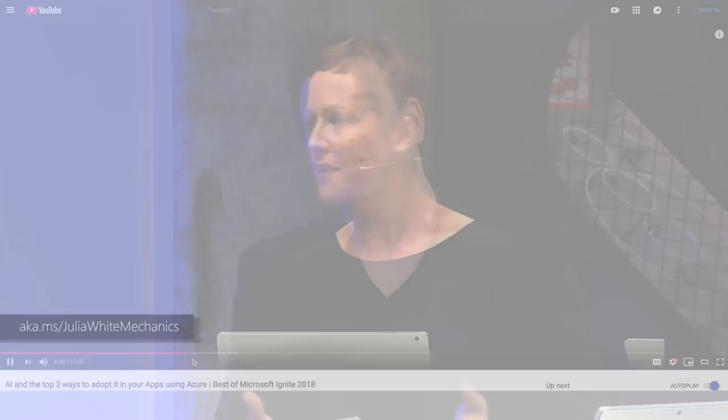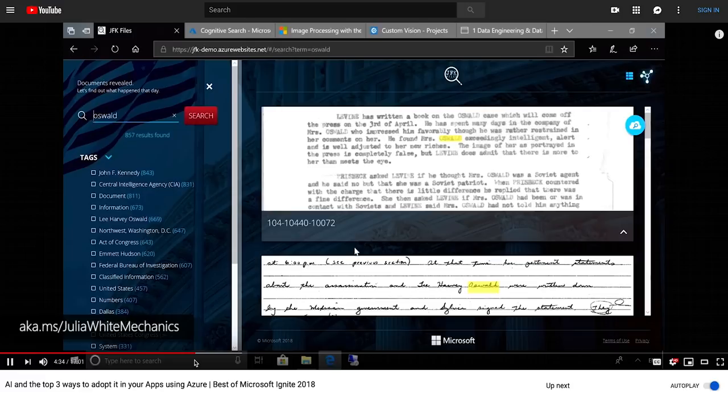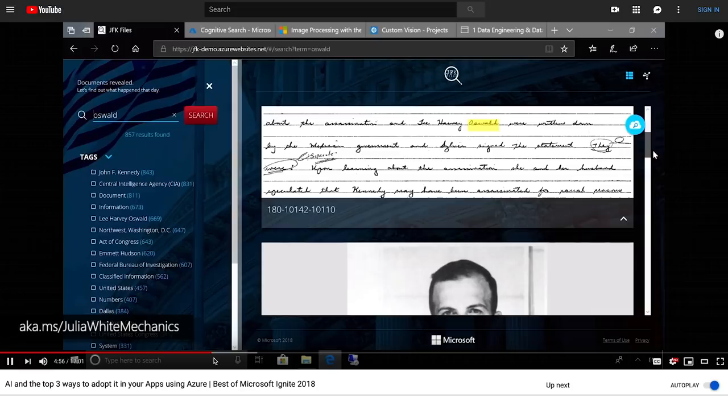I'm joined today by Cindy Notaboom. So last time we covered the topic of knowledge mining and AI, we had CVP Julia White on the show who actually showed us the potential of Azure Search against the publicly available John F. Kennedy assassination files — made up of hundreds and thousands of handwritten notes, photos, and even typed documents — to create a searchable body of knowledge that revealed some really interesting new insights and correlations in that data.